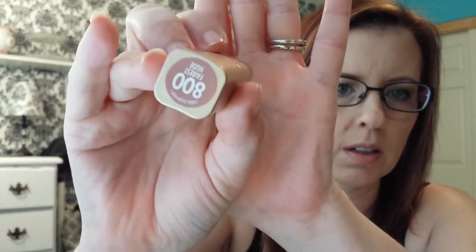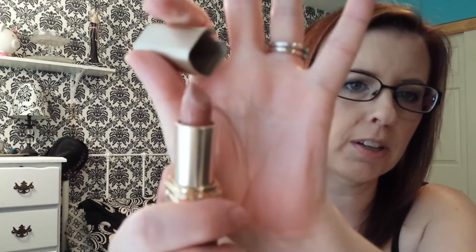The lipstick I have is L'Oreal in Fairest Nude. This has been around a long time — just a really pretty nude with a brown tint that does not look like you have concealer on, which is one of the reasons I really like it.